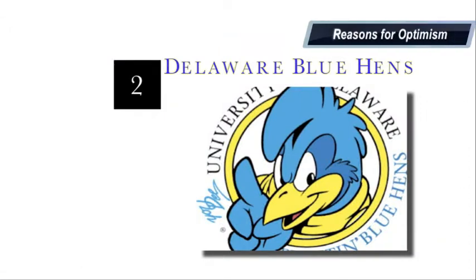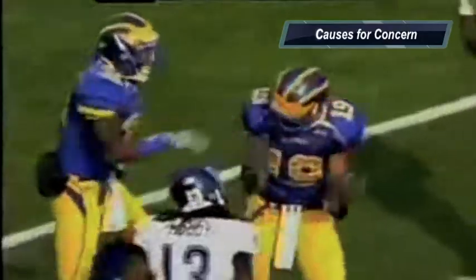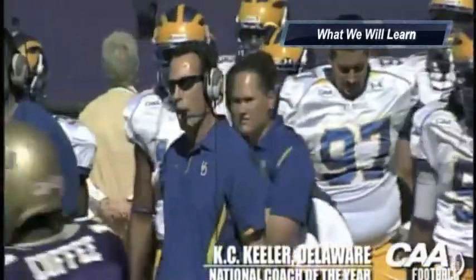At number two, I'm going with Delaware. Reasons for optimism: the talented tailback combination of Andrew Pierce and David Hayes will help out a young quarterback as he eases into the offense. The wide receiving corps is vastly underrated. Defensively, I love their outside linebackers Paul Warlow and Andrew Harrison — both guys can really cause some havoc. Causes for concern: the quarterback, breaking in a new starter after replacing Pat Devlin — expect a struggle early in the season. And defensively, the D-line took a huge hit with the losses of their two stars. What we will learn is that Delaware has enough offensive firepower and causes enough pressure defensively to be a factor in the conference race.